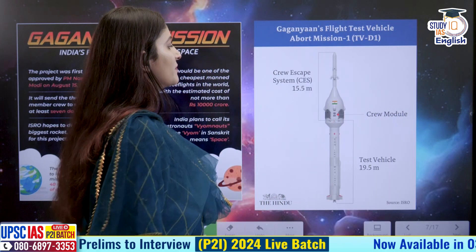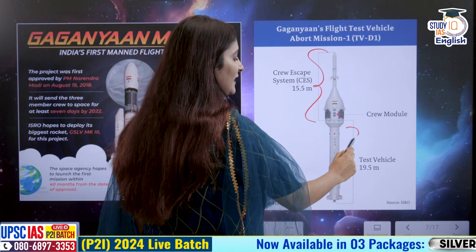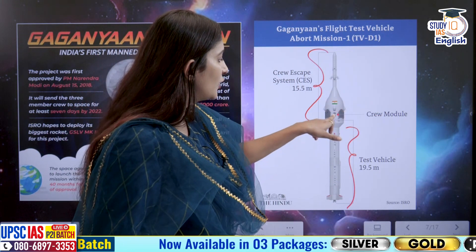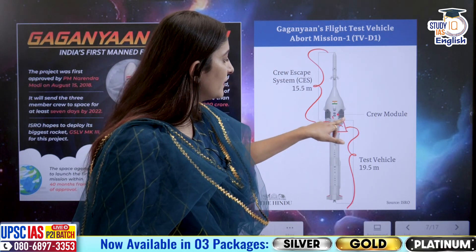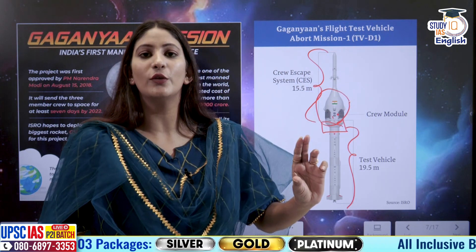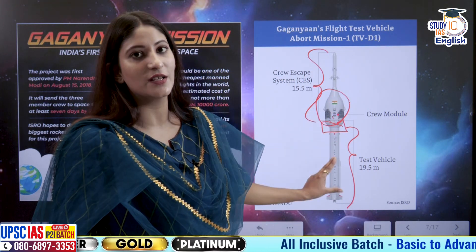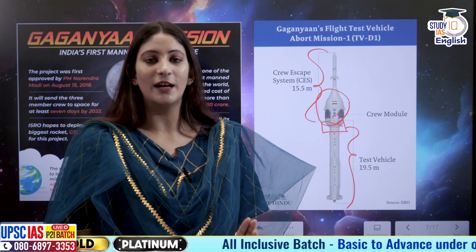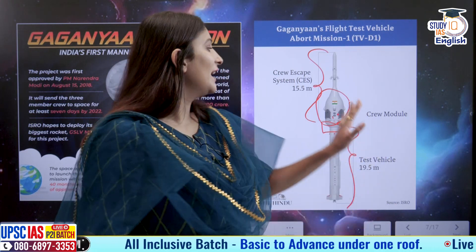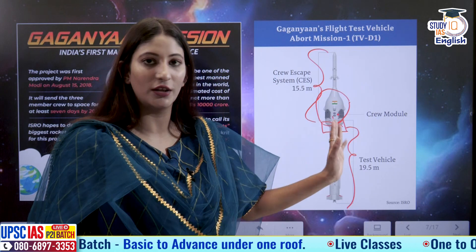Looking at the diagram: this consists of the crew escape system on top and the test vehicle below it. The vehicle carried the crew module with it, and the crew module was supposed to separate from the test vehicle. This crew module is actually part of the orbiter module — the orbiter module will orbit low earth orbit and consists of a crew module and a service module. The crew module will be pressurized, meaning it will have earth-like conditions, while the service module will be unpressurized. This particular crew module used for testing was the unpressurized version, not the pressurized one.